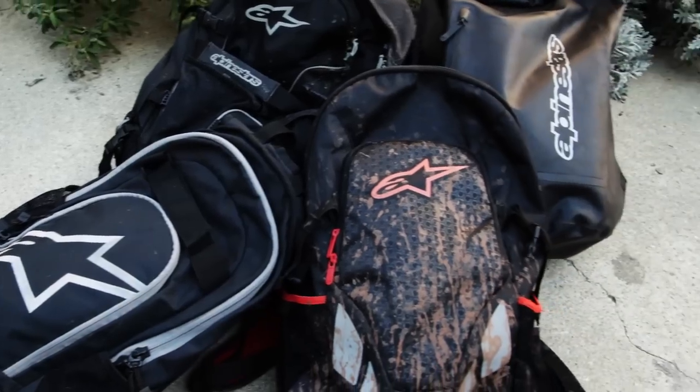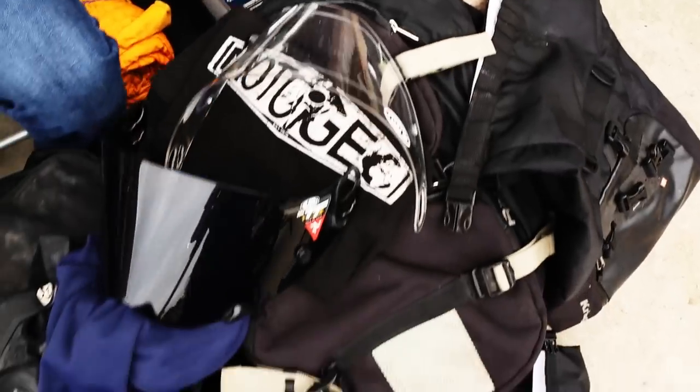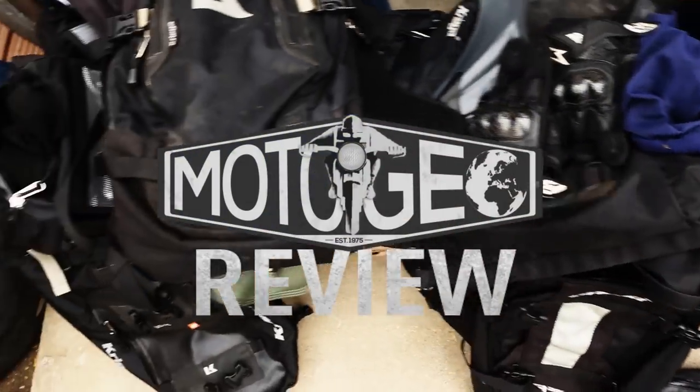We get lots of emails and messages here at MotoGio asking us what to pack for a motorcycle adventure. So I've set things out how we do it here, and hopefully this can help some of you.